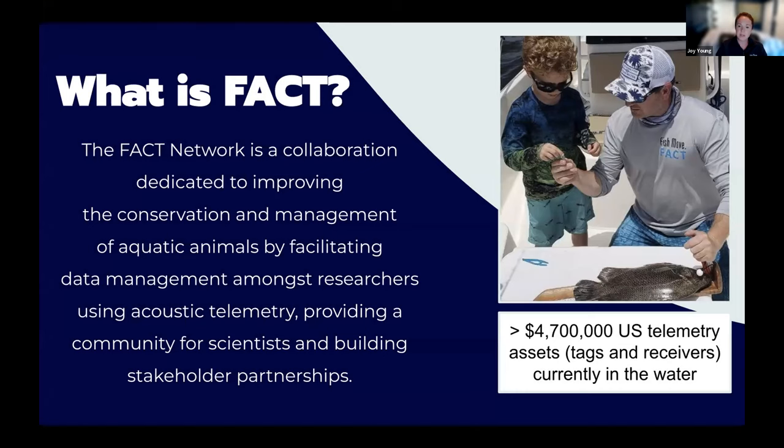Research is conducted by individuals, often aggregated at an organizational or departmental level. In short, FACT is a collection point for a wide variety of projects over vast space and time. As a network, we have over $4.7 million of telemetry assets — that's tags and receivers — currently in the water.